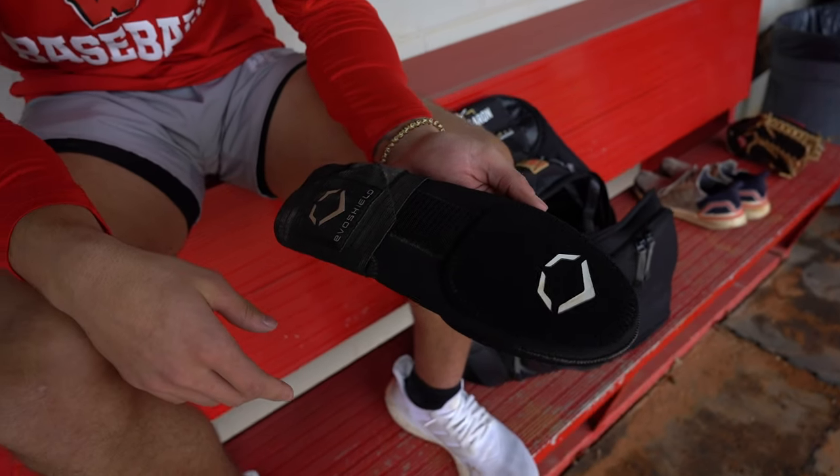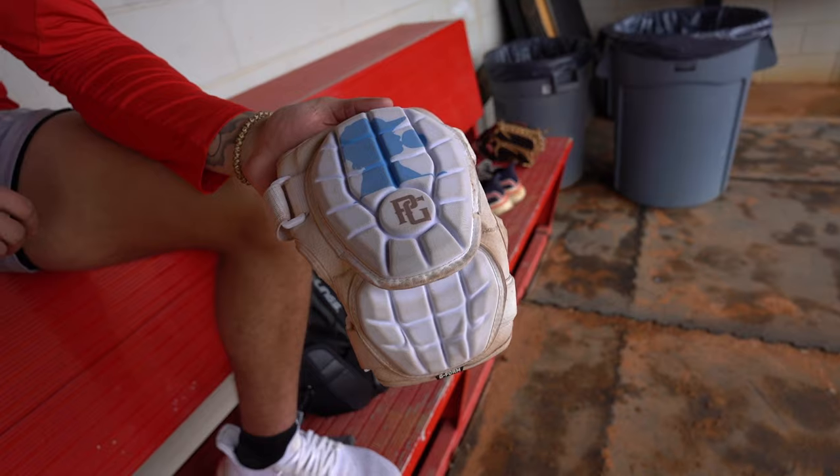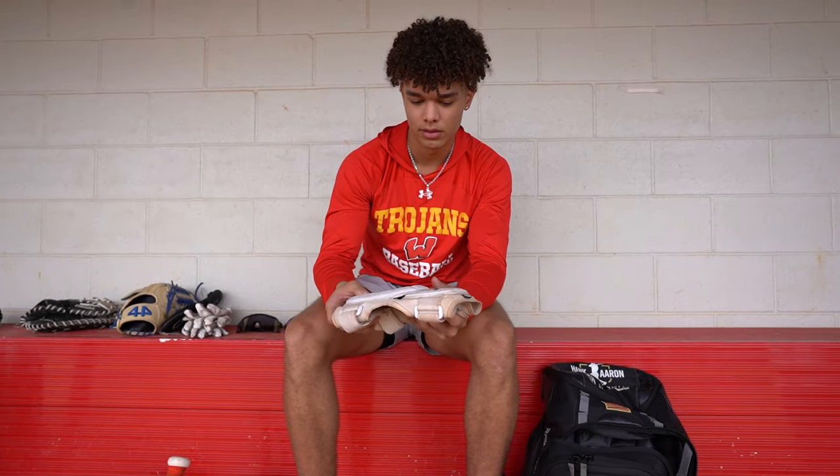Sliding mitt — you can tell it's a little old, I'm probably going to get a new one soon, but you've got to have this. And then my Select Fest elbow guard — I've had this for about two years.